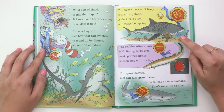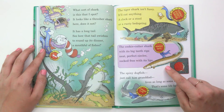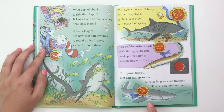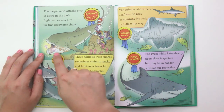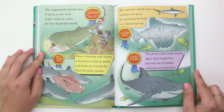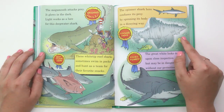"The tiger shark isn't fussy. It'll eat anything — a clock or a stool or a rusty bed spring. She's the least fussy eater. The cookie cutter shark, with its big teeth, rips neat perfect circles sucked free with its lips — the shark has the neatest bite. The spiny dogfish, just call him granddad, lives as long as some humans. That's some life he's had. Longest life. The megamouth attacks prey — it glows in the dark. Light works as a lure for this deep water shark. These white tip reef sharks sometimes swim in packs and hunt as a team for their favorite snacks — best teamwork. The spinner shark here confuses its prey by spinning its body in a dizzying way. This shark has the coolest move."